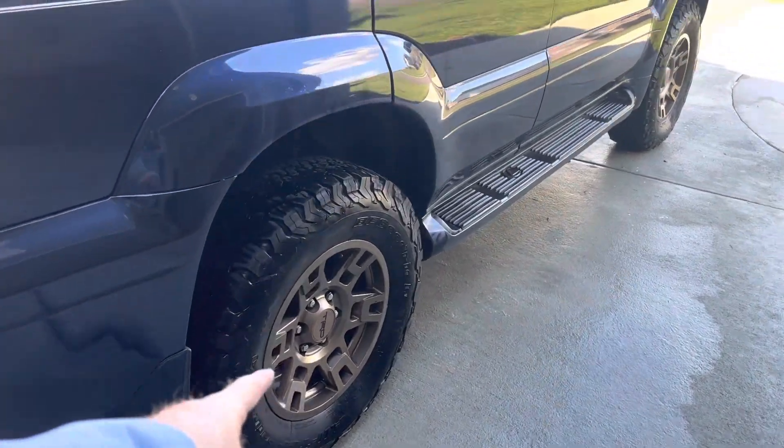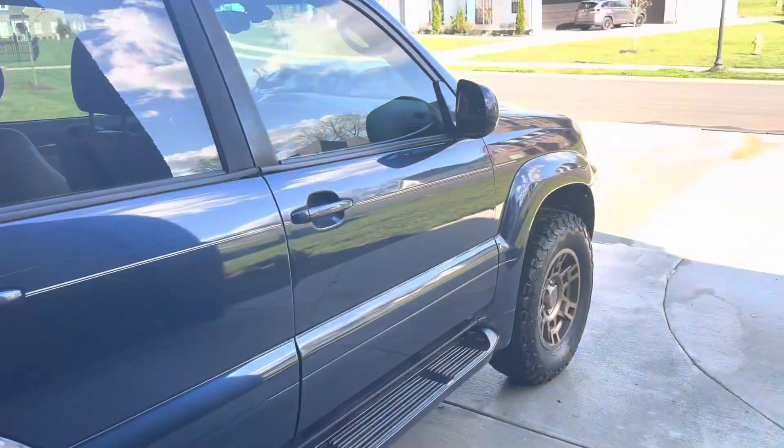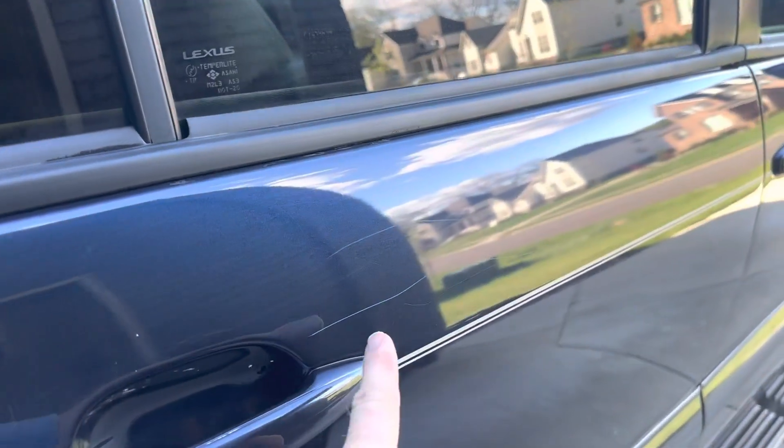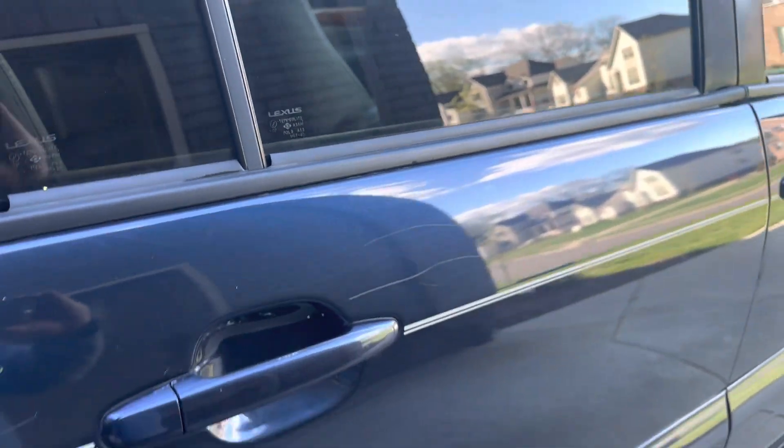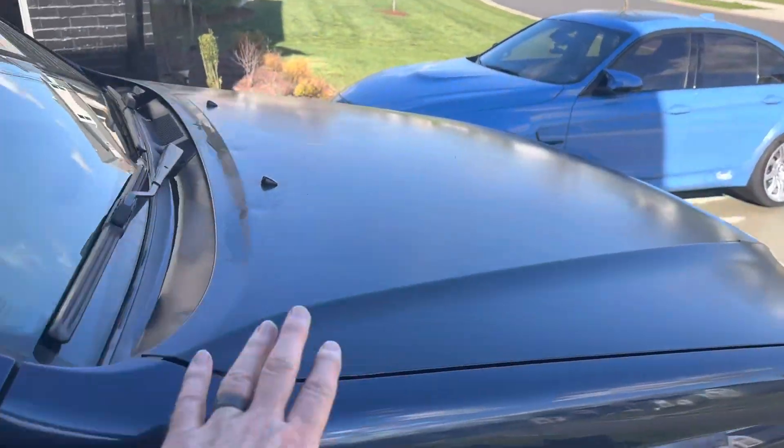I upgraded with BFGoodrich KO2s. They have about 4,000 miles on them, but you can see right there — just trail rash all over it — and then the hood needs to be repainted.